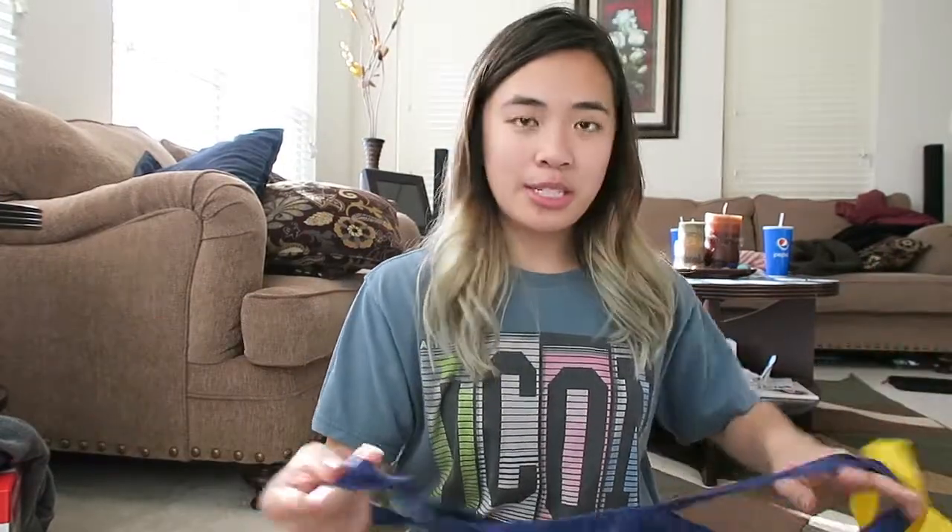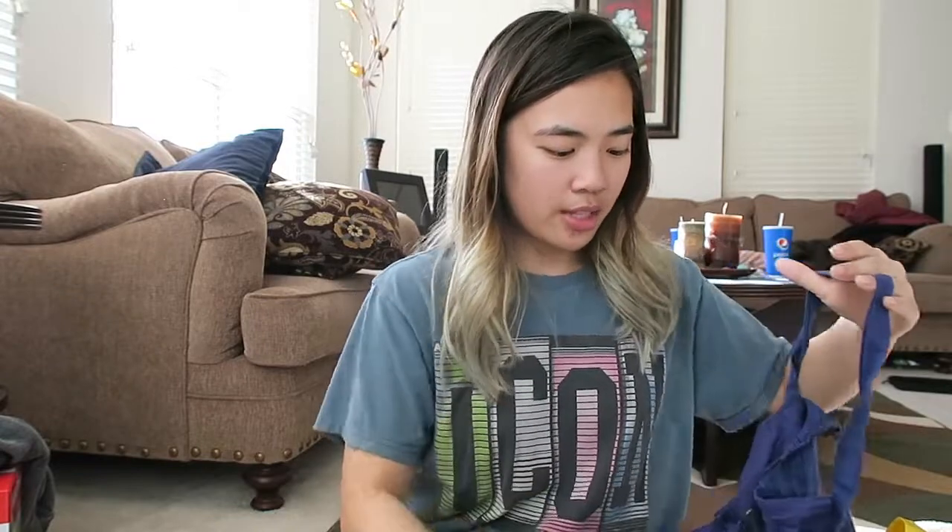From Pac Sun, I got a nice little spaghetti strap tank top. I like this one because it's a little bit longer, and I just really love spaghetti strap tanks, so I opted for another one. Super simple — just another basic in my collection.